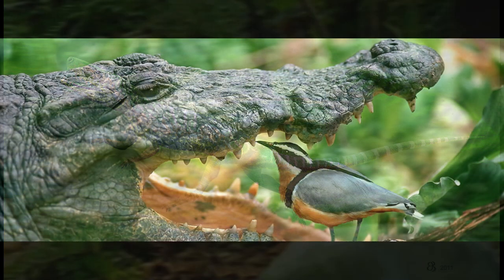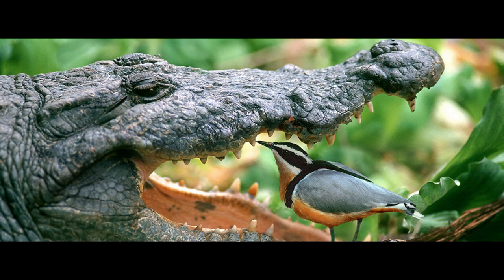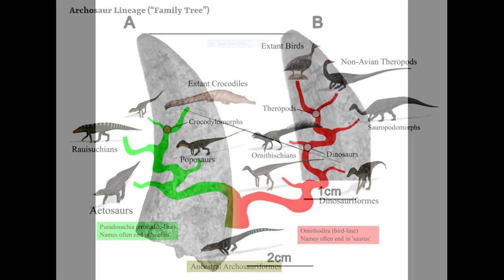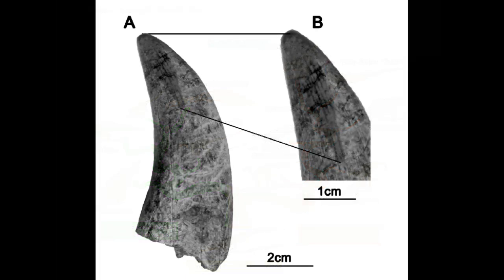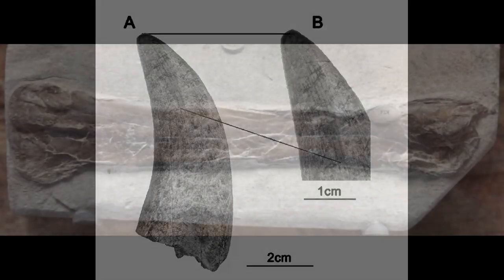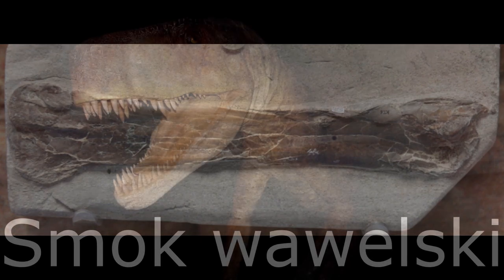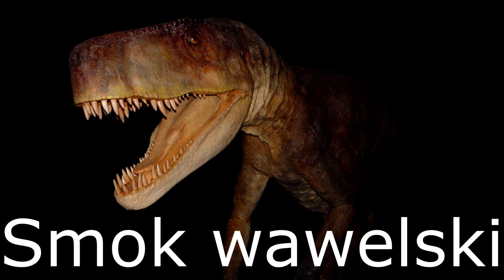In modern times, archosaurs are represented by crocodilians and birds, with each group being representatives of the two major lineages of Pseudosuchia and Avimetatarsalia respectively. We will cover the early Pseudosuchians in a minute, but there are fossil remains dating from the Triassic that may represent animals outside of these major clades. Most examples of these stem archosaurs are known from very fragmentary and poorly preserved remains, including teeth and mere scraps of bone. However, one genus in particular stands out in being rather better known — the bizarre and problematic Smok Wawelski, from the late Triassic of Poland.